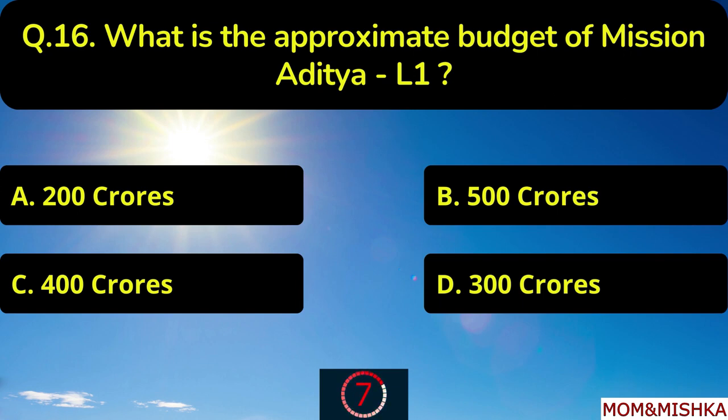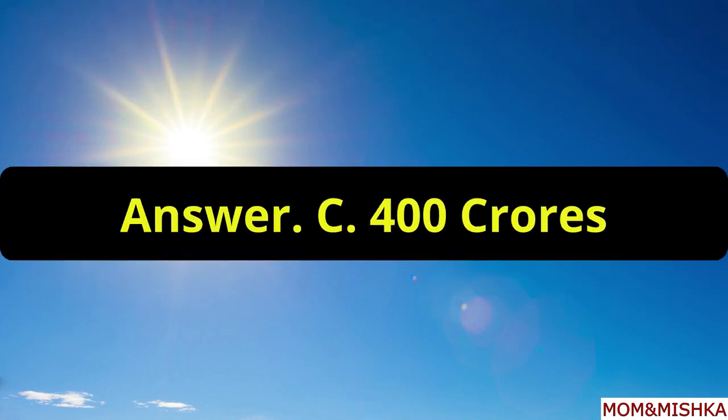What is the approximate budget of mission Aditya L1? It is approximately 400 crores, option C.